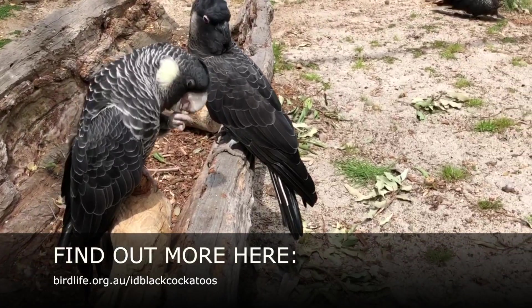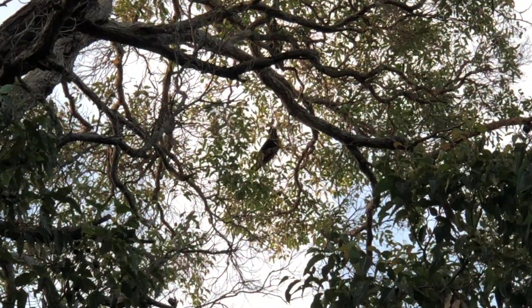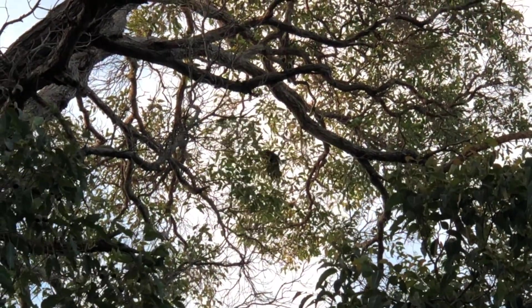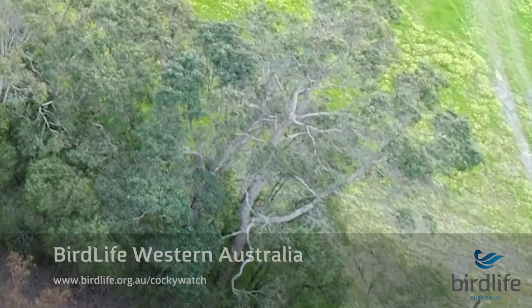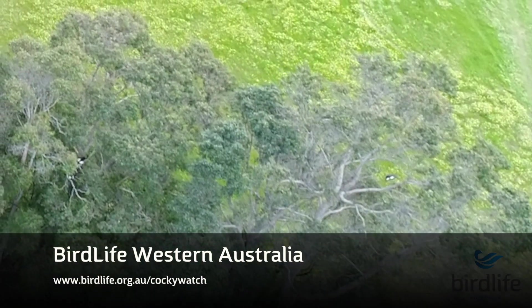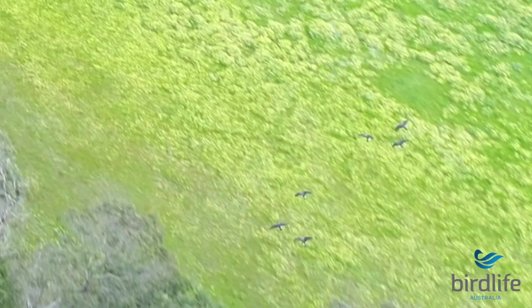Each species of black cockatoo has its own unique call, and with practice you'll get to learn these. Thank you for taking the time to survey the black cockatoos of the south-west and contributing to much needed research. Should you have any questions, contact BirdLife Western Australia or check out BirdLife's Cocky Watch webpage for more information and to download the instructions and data sheet.